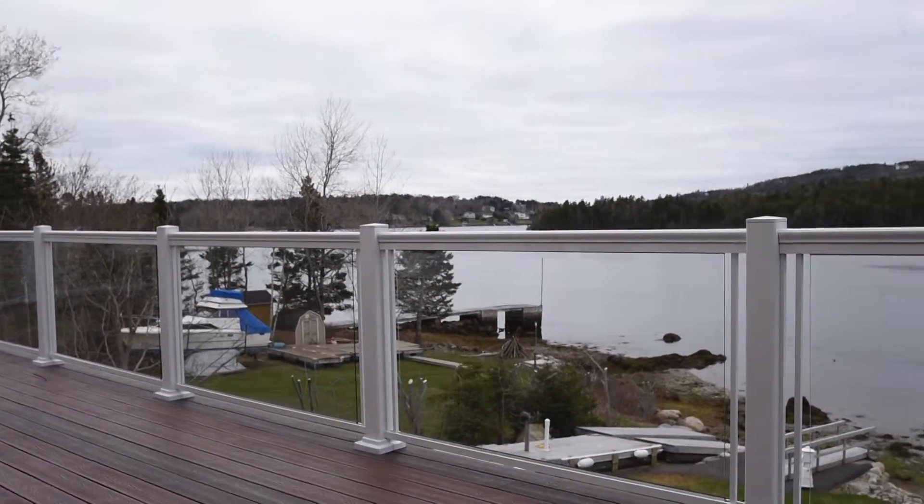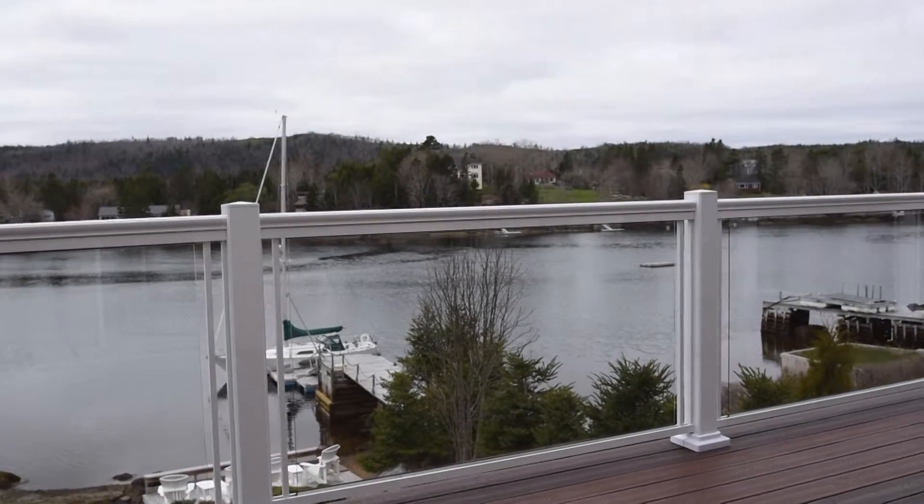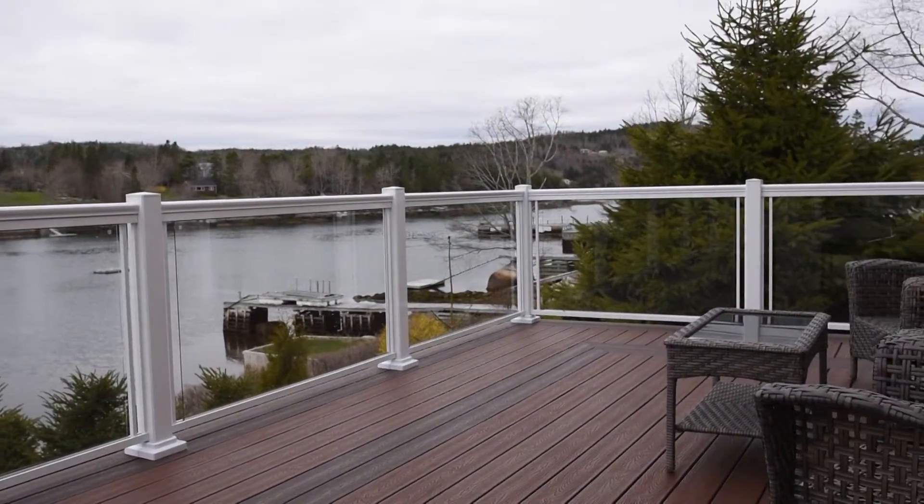The ocean side private deck overlooks the water at your protected wharf and anchorage. A great place to enjoy the views and catch the sunsets over the water.